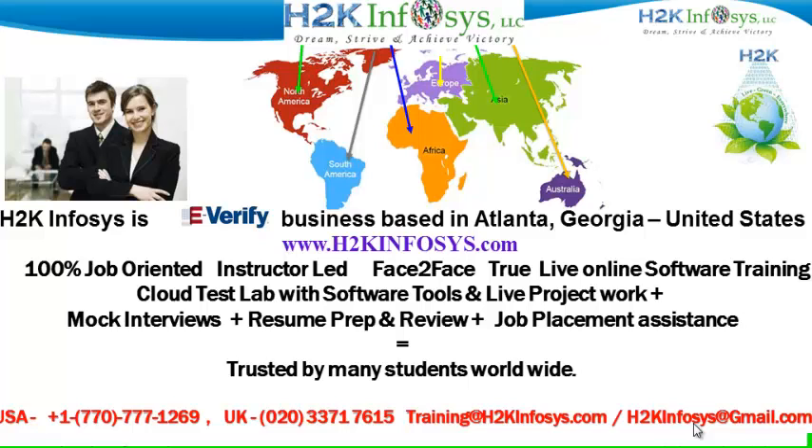We provide 100% job-oriented, instructor-led, face-to-face, true live online software training programs. It also includes access to a Cloud Test Lab with software tools.